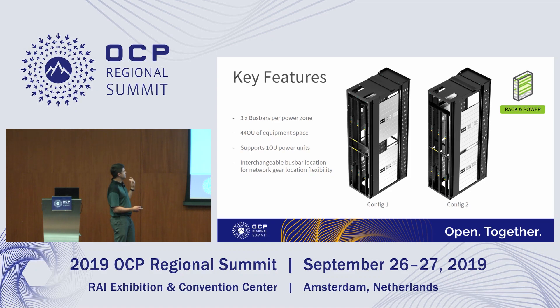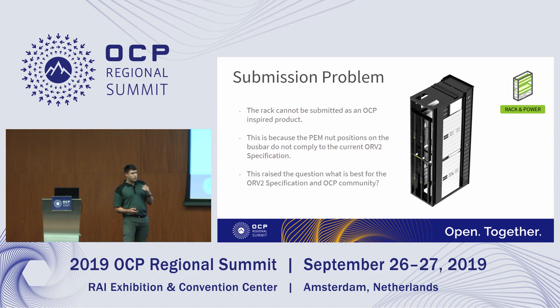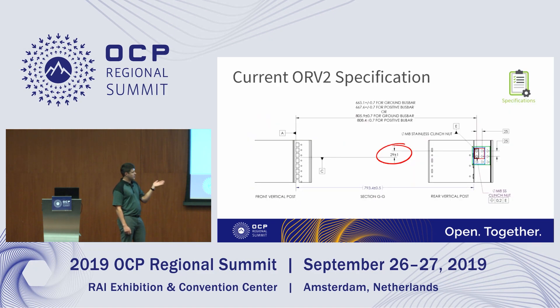Once we created this product and were ready to share it with the community, we realized there were a couple of issues that made it stand outside of the current OCP spec. The key part of why it could not be submitted right away was the power shelf. On the current V2 rack, where the PEM nuts are positioned on the buzz bar created a problem. The current specification gives 29 plus or minus 1mm from datum C of the equipment latching square on the front of the rack to where the top PEM nut position is for the power shelf connection point.